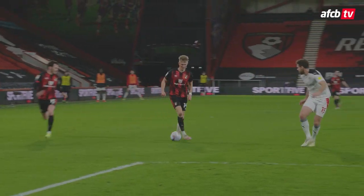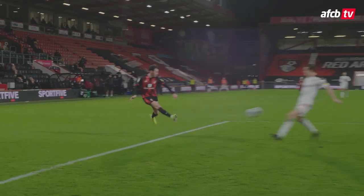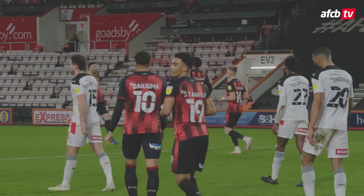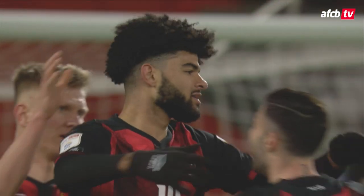Billy trying to get numbers with him. Surridge right side of the box. He's got Adam Smith outside him. Billy in loads of space, and he lashes it home. And that is a brilliant form of counter-attack.